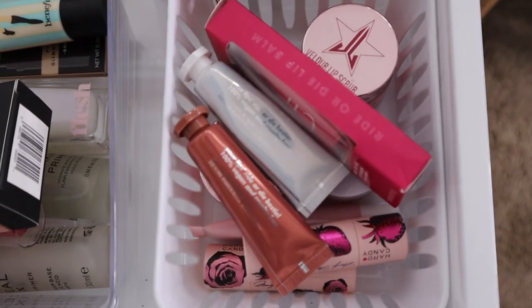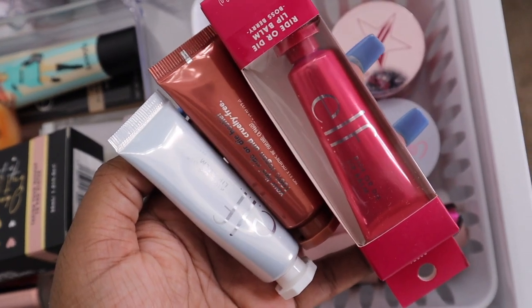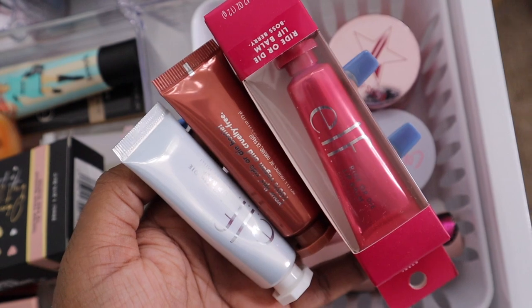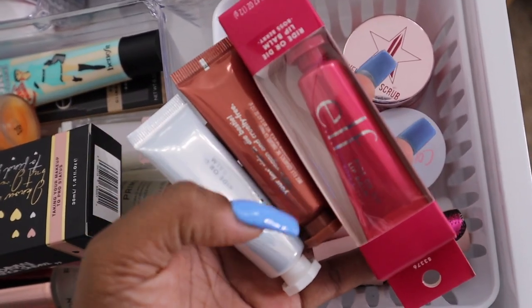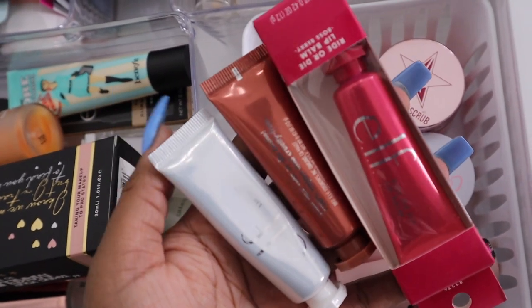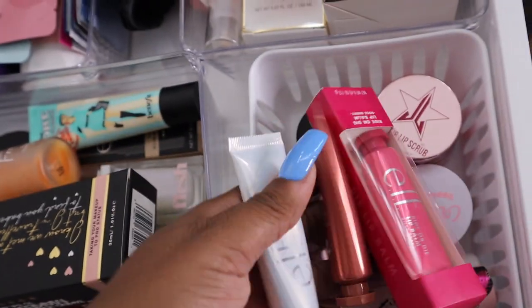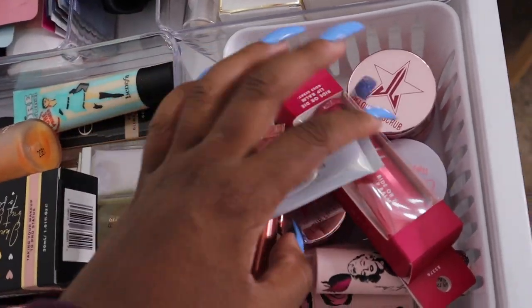In here I just have my lip care. I'm so obsessed with these — they're five dollars from ELF, the Ride or Die lip balms. These two are tinted, and I use the clear mint one when I go to sleep at night. I also have some lip scrubs down there.